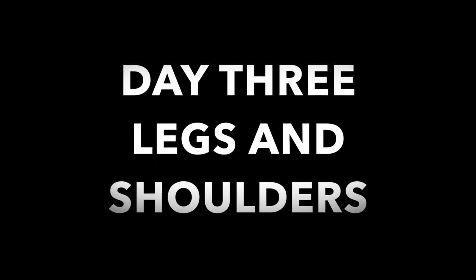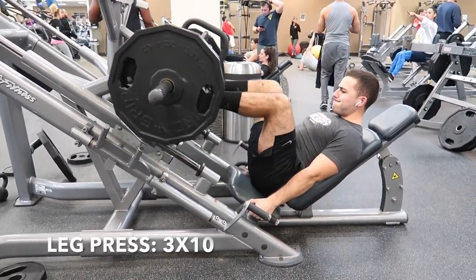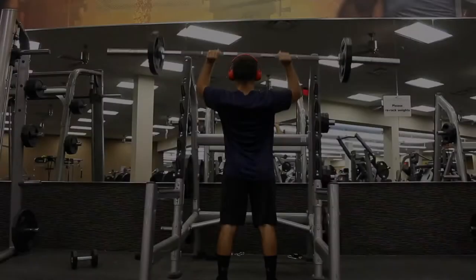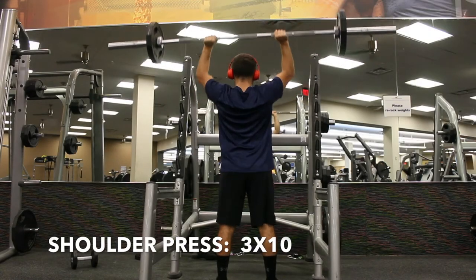Here's day three. You're going to be doing legs and shoulders. Going to start off with leg press for three sets of ten — your knees should be almost touching your chest. Here's shoulder press, three sets of ten again.